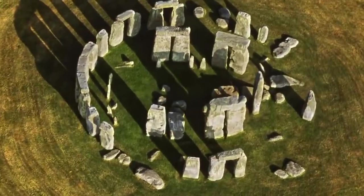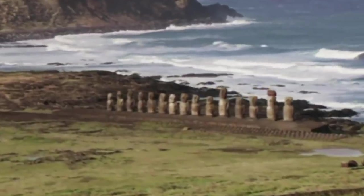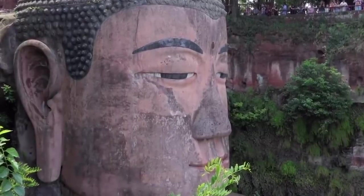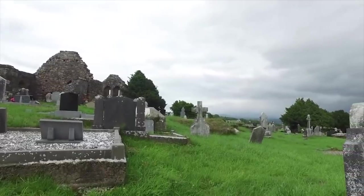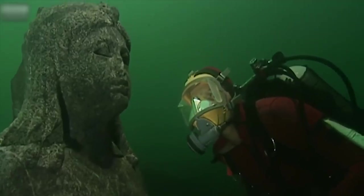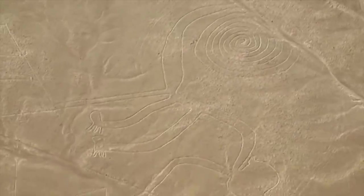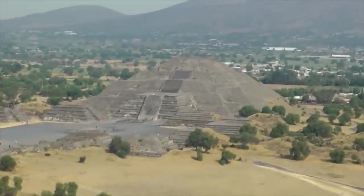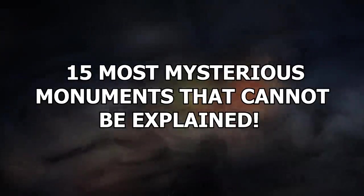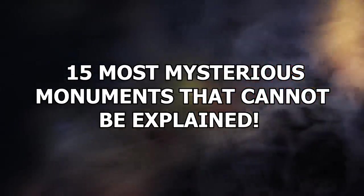Mankind has often erected monuments for one reason or another, be it the legendary Stonehenge or the equally notorious structures that populate Easter Island. While some of these monuments, notably those from modern times, have their purpose well documented, others have their purpose long forgotten to time. And there are some where we simply cannot understand how they came to be in the first place. These are 15 Most Mysterious Monuments That Cannot Be Explained.